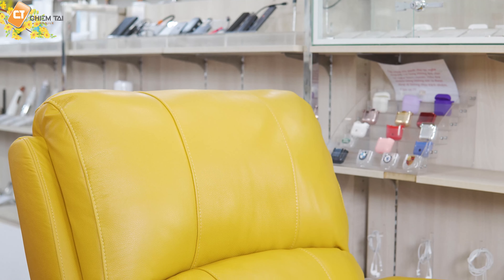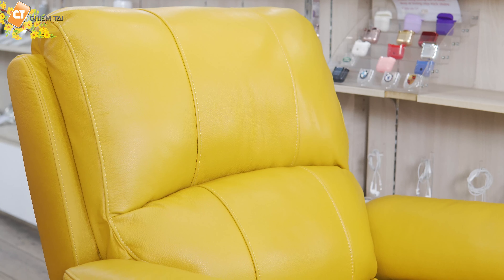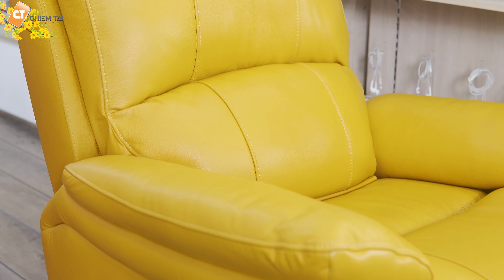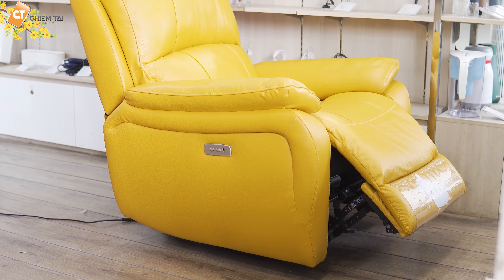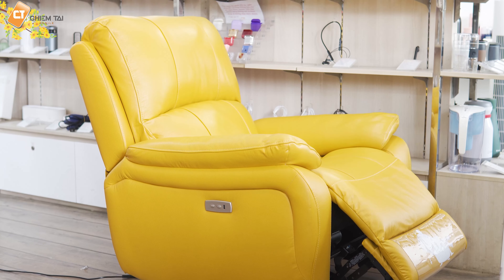Các bạn yên tâm nhé, nếu như xài lâu năm mà sợ vết bẩn dính thì đừng lo, bởi vì chất da đây là da nhập khẩu và là da nhám. Khi bị đổ cà phê hay bị dính đồ ăn lên thì chỉ cần lấy một cái khăn và chùi xoay thôi là tất cả đã sạch sẽ rồi — rất dễ xài. Đặc biệt, mức độ tiêu thụ điện của ghế sofa này ở mức rất thấp và không cần rút dây điện khi không sử dụng — rất tiết kiệm điện.